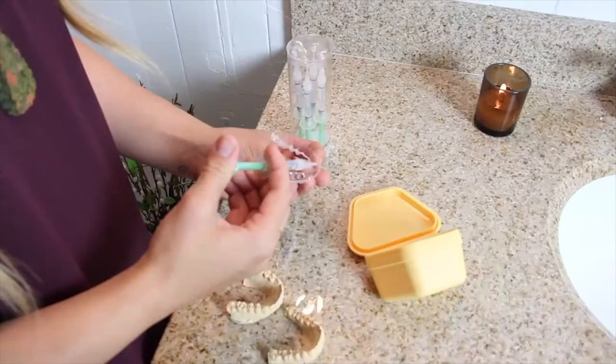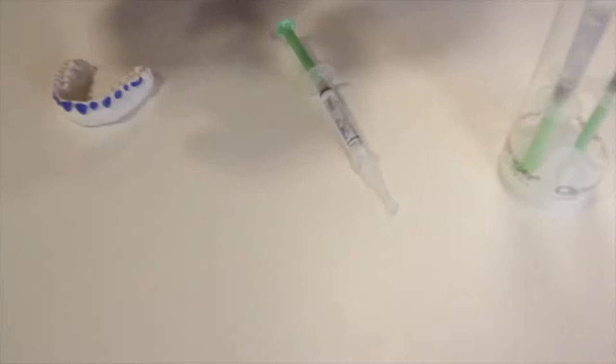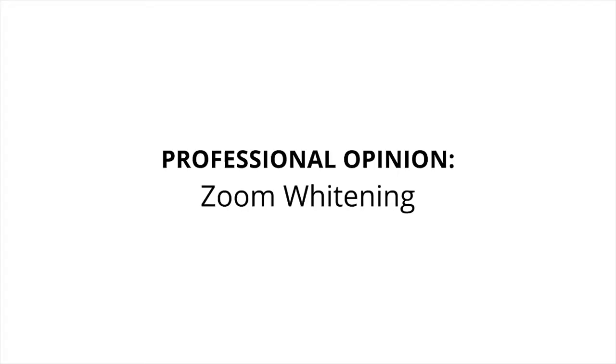Now I'm going to talk about the professional whitening options. The first of those is the take-home trays. Take-home trays are custom fit to your mouth and you use them with a prescription-strength gel. This gel does a very good job of whitening your teeth in about 30 minutes of wear time per day for about five to seven days.